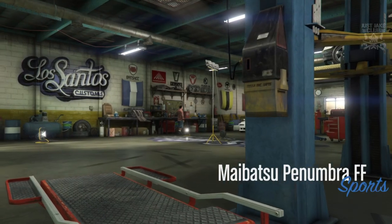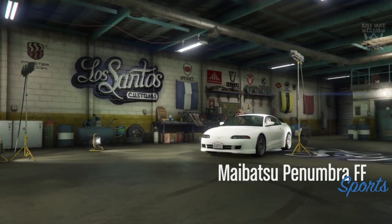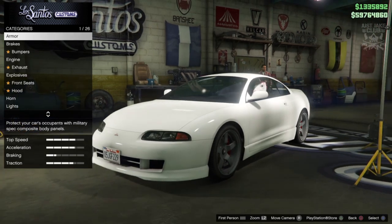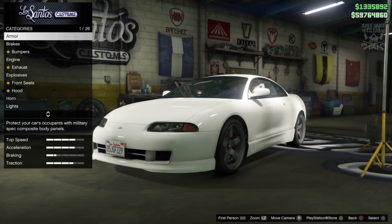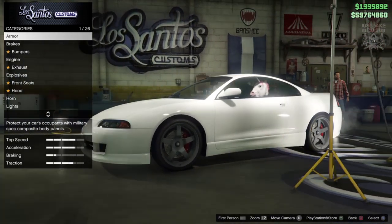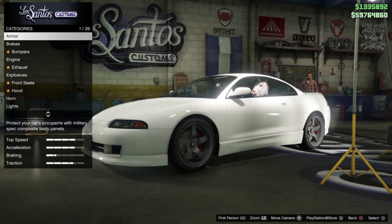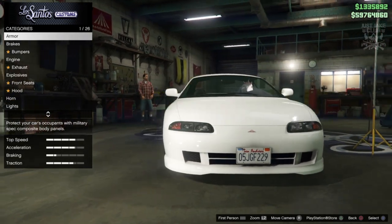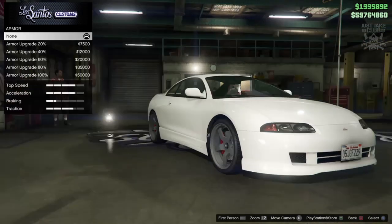As you pull into LS Customs you'll see the Penumbra FF is in the Sports category. The sports car category in this game is absolutely huge. This car looks so much more like an Eclipse than the original Penumbra, which has been in the game since day dot. Now they've brought out the FF version and it 100% looks more like an Eclipse — it looks amazing.